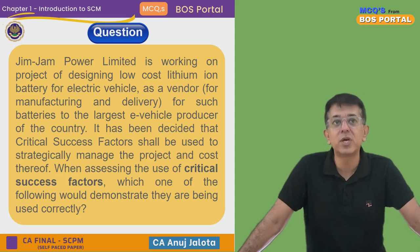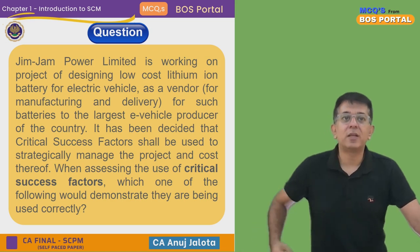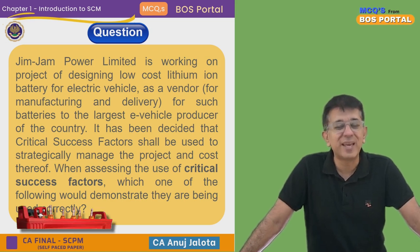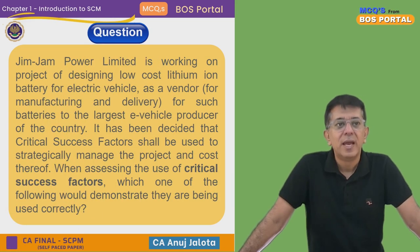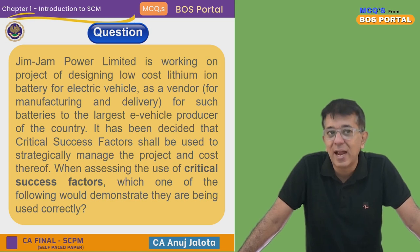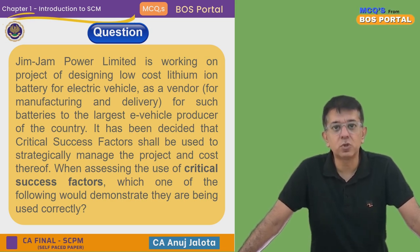Today's question: Jim Jam Power Limited is working on projects of designing low-cost lithium-ion batteries for electric vehicles, as a vendor for manufacturing and delivery of such batteries to the largest e-vehicle producer of the country — something like Excite Batteries supplying lithium-ion batteries to a company like Tata Motors. It has been decided that Critical Success Factors shall be used to strategically manage the project. When assessing the use of Critical Success Factors, which one of the following would demonstrate that they are being used correctly?